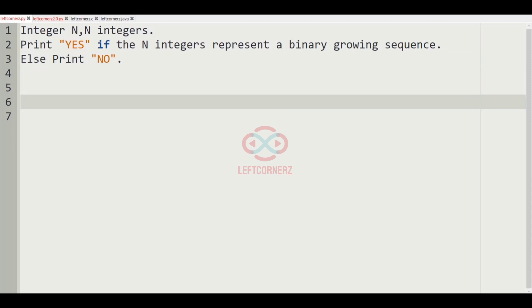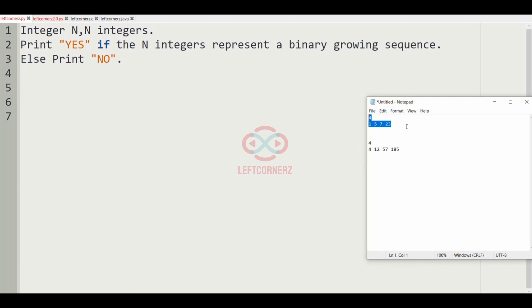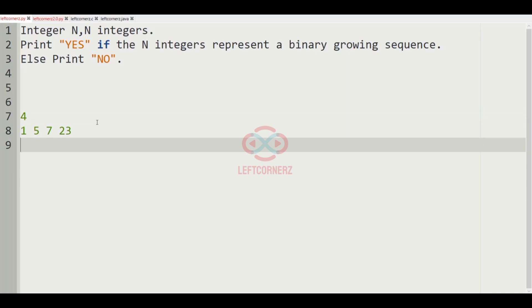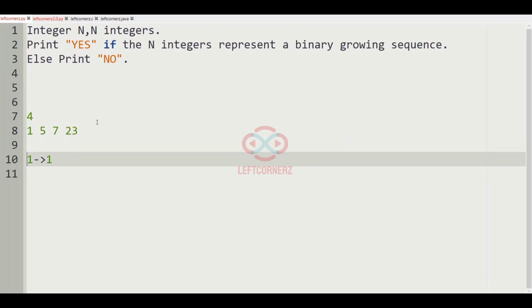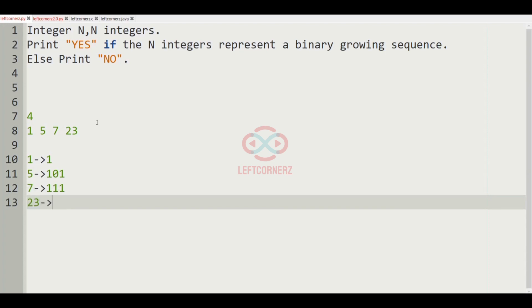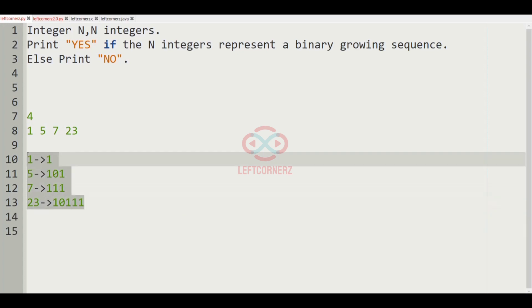Let us consider our test case for better understanding. In this test case, n is equal to 4 and we are having 4 integers. Let us write the binary representation of each integer: for 1 it is 1, for 5 it is 101, for 7 it is 111, and for 23 it is 10111. Now we have to check whether these n integers represent a binary growing sequence.